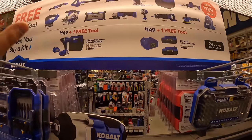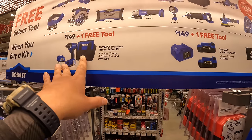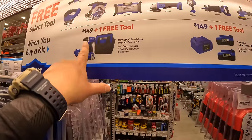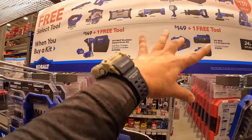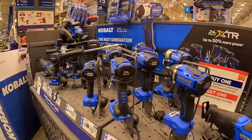The Cobalt kits one more time: two 4-amp-hour batteries and a charger for $149, or the impact driver kit with a 2-amp-hour battery, charger, and a bag for $149 — both include plus one free tool.